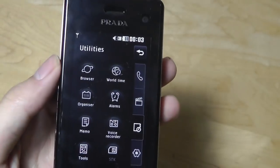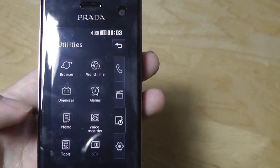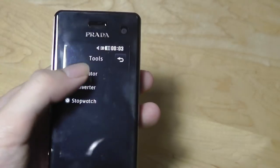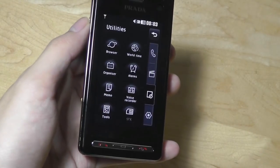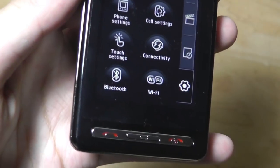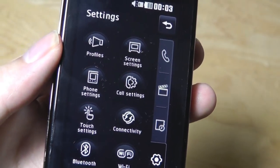Down below there's also access to utilities: the web browser, alarms, organizer, memo pad, voice recorder, and other tools like a calculator, stopwatch, and converter. The entire interface is in black and white, so it's pretty consistent and actually looks quite elegant. The capacitive touchscreen is fairly sensitive even now. In settings, you can turn on Wi-Fi and change screen settings.